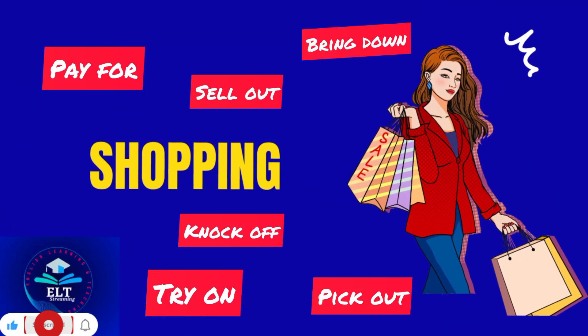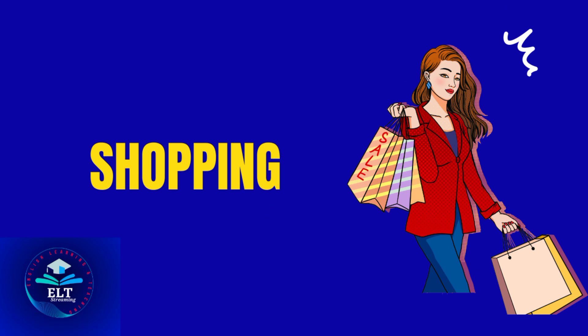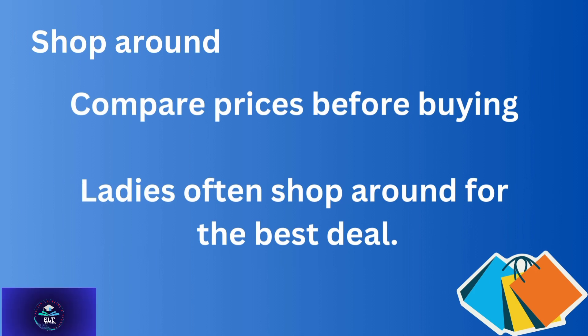Assalamu alaikum, you are watching HLT Streaming, this is Fazia Saeed. Today's video is about shopping. It's a very interesting theme. As you know, shopping is an integral part of our lives and knowing the right expressions to relate our shopping experiences can make a difference. In this video, we'll delve into the world of phrasal verbs related to shopping, and you will be equipped with powerful linguistic tools to enhance your shopping interactions.